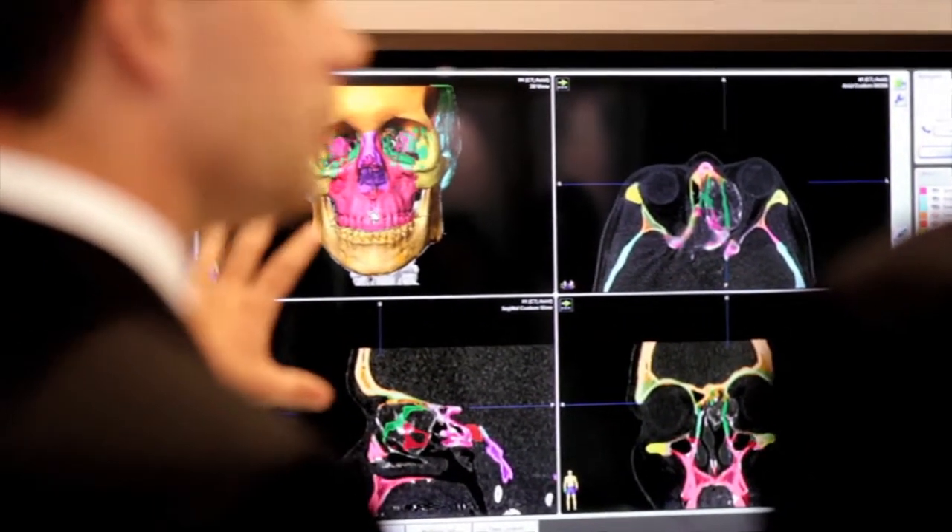From that we come up with a plan that we can then take into the operating room, perform the procedure, and then use navigation to confirm that we've actually accomplished that goal.